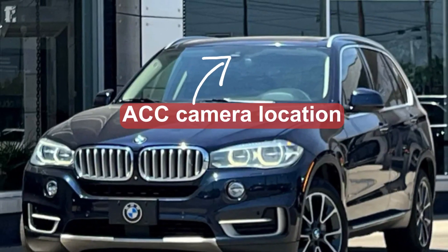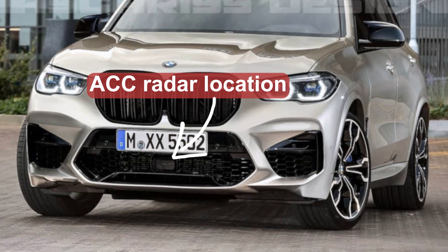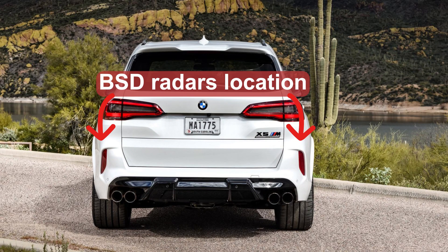First of all you should make sure that the cameras and radars of the car are not obstructed. These cameras are located behind the interior mirror and they may be blocked because of a dirty or fogged windshield. Then there are radar sensors behind both bumpers and you need to make sure that the bumpers are clean and not damaged even slightly.